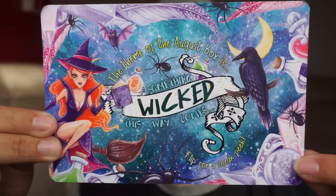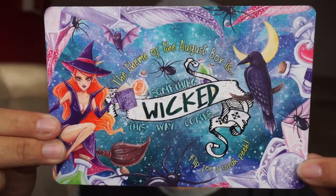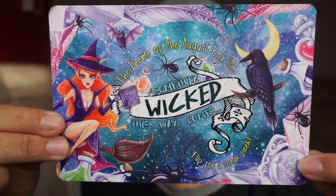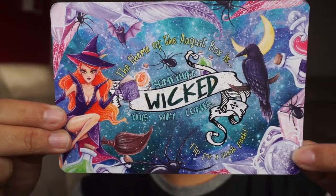As is the norm for every OwlCrate, there's always a sneak peek into the next month — so if you don't want to know next month's theme, look away now. The theme for next month is 'Something Wicked This Way Comes,' and apparently in the August box you'll receive an additional exclusive book from Rock Paper Books, which is so exciting!